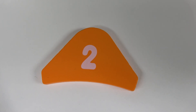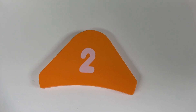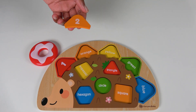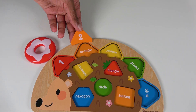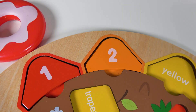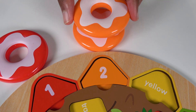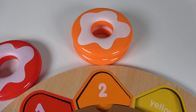Do you know what number is this? This is the number 2. And do you know the color of this tile? It is orange. Where will this orange tile match on the board? Will it match right here? Yes, the orange tile will match here. And this is the number 2, so we will count to 2. 1, 2. 2 orange donuts. 2.